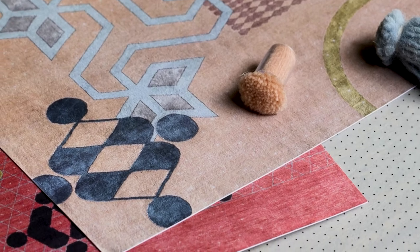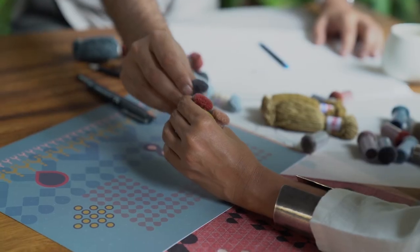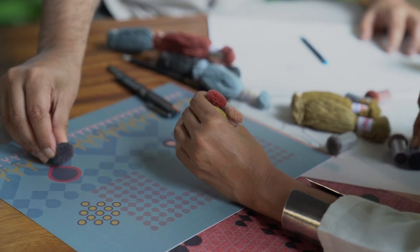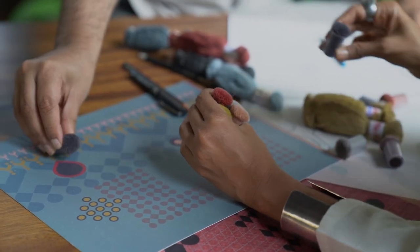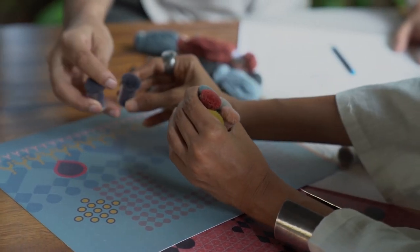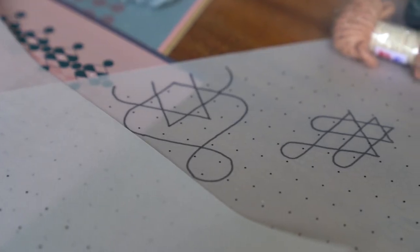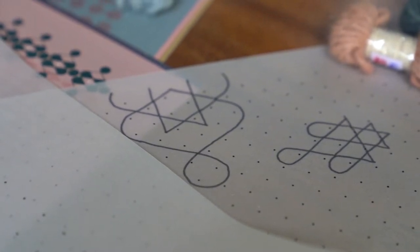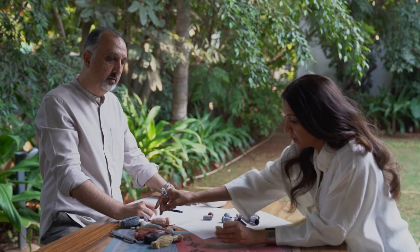Symmetry is very important to the Kolam artist as it denotes universal balance. We preserved the rules of symmetry in individual forms, but broke it in the overall composition, creating bold and exciting designs that are richly layered.